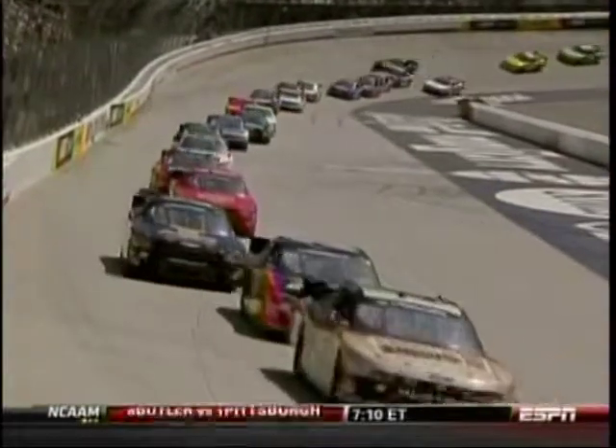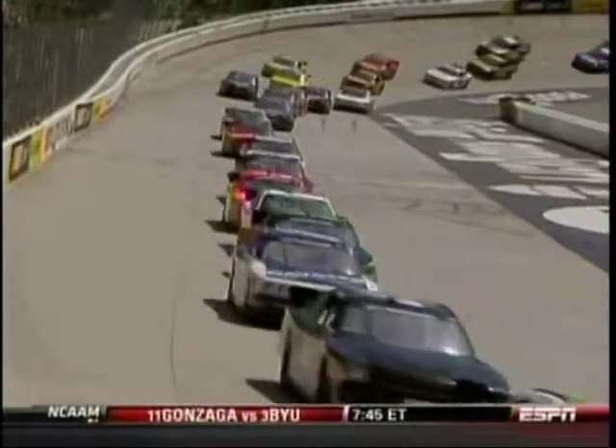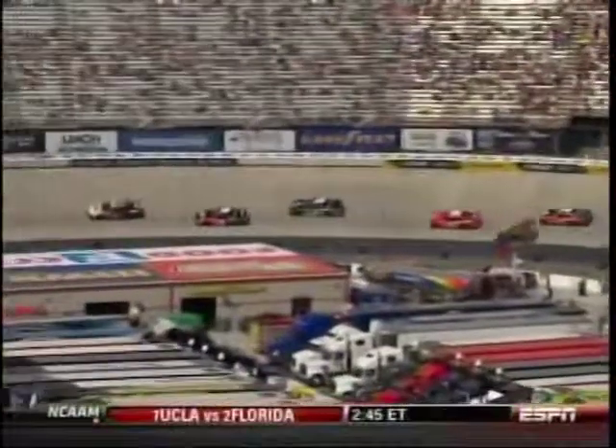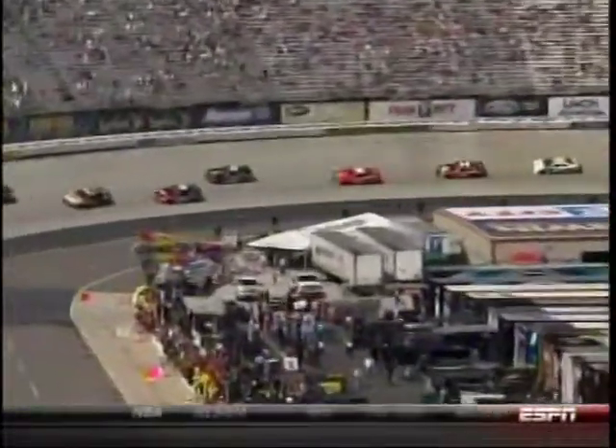Also gives us a chance to share with you — we still do not have full scoring. We have the cars as they are running, but we can't give you the margins or who exactly is a lap down right now. There's a glitch in the NASCAR scoring that they are working on.